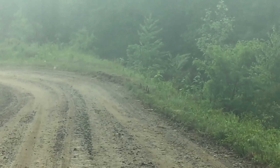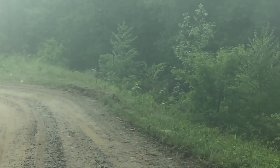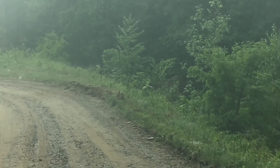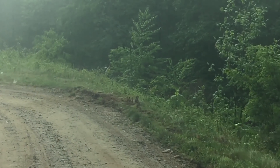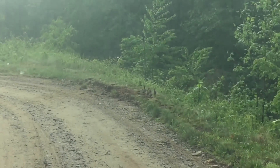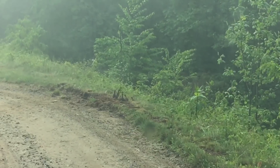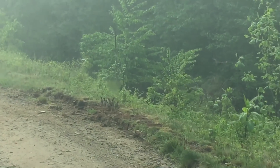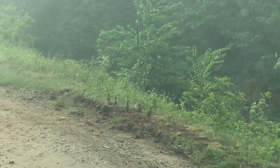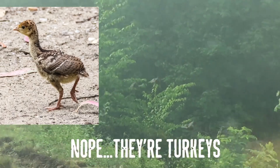Look at all the little baby turkeys — or actually, that might be grouse. There's a whole wad of them. Little baby grouse. That's pretty cool.